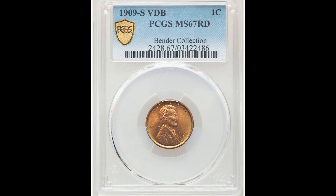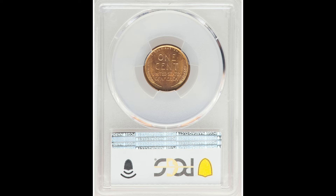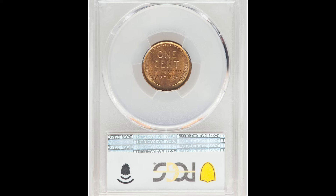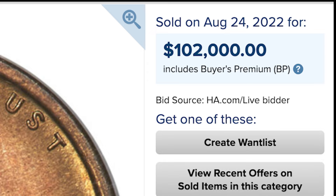The biggest points here: one, if your coin has VDB on the back, that's a good thing. Two, if your coin has SVDB, even better — because this coin got graded by PCGS at mint state 67 red and sold for $102,000.